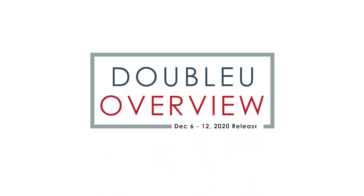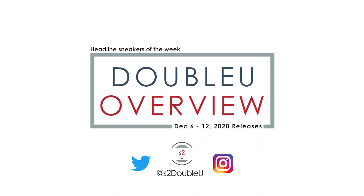Hey guys, S2W here with your W Overview, your weekly update to the top headline sneaker releases for the next 7 days. Going into the second week of December, a few popular sneakers are going to release. Feel free to hit up in the comment section and let me know if there's any upcoming sneakers that are a must cop for you this coming week. Let's take a look at what's dropping between December 6th to the 12th of 2020.